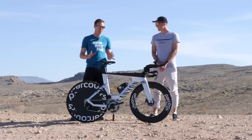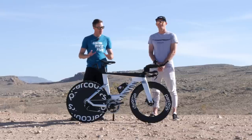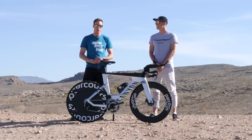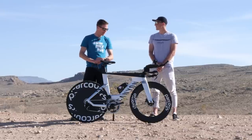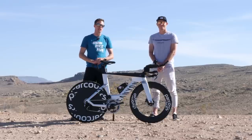Well he's got a significant upgrade here — Canyon Speedmax CFR — and he's paired that with a Parkour wheelset: disc on the back and 80 millimeter in the front. This is a sweet setup. Let's dig down into the details of what he's going to be riding for the Ironman World Champs.